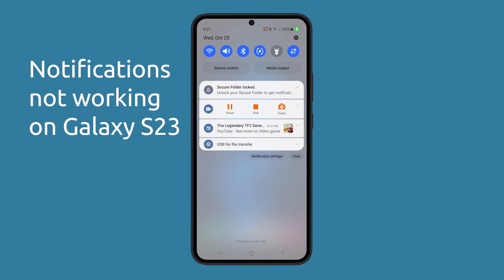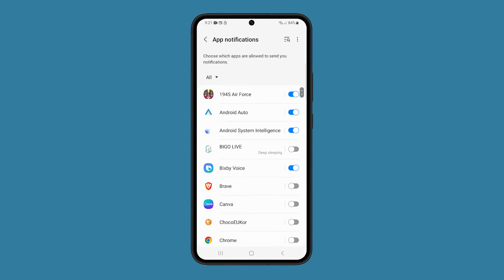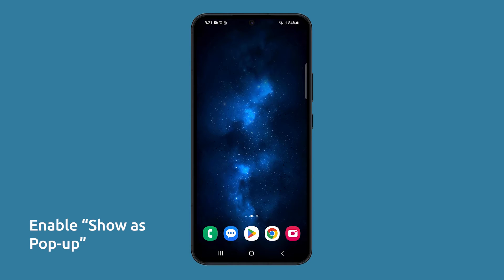If you're experiencing problems with notifications not working correctly on your Samsung S23, there are a few things you can try to fix the issue. First, make sure to enable the show as pop-up setting for the app in question, as it's the most effective solution for this problem.